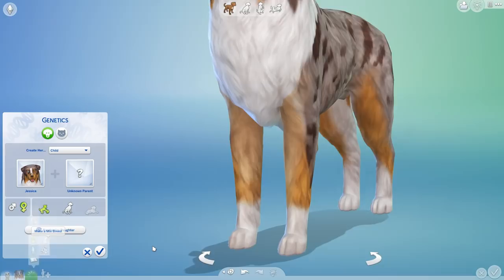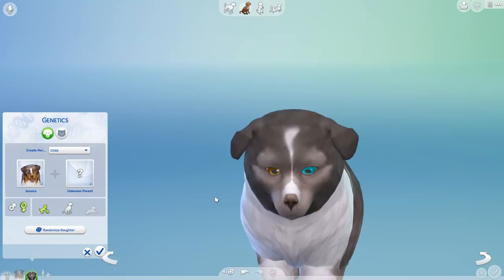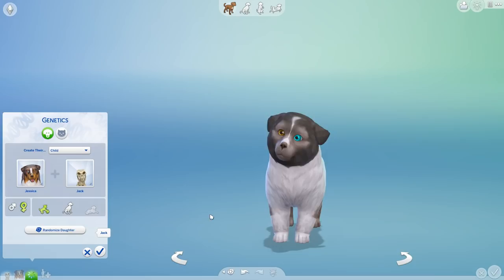Jessica, is this what your puppy would look like? Oh my gosh, remind me to do some more Australian Shepherd crossbreeds in the future because this is so cute! Alright, this is going to be fantastic. Let's take Jessica and now we will add Jack's skeletal genes, and we're going to see which puppy we get from the Petri dishes.